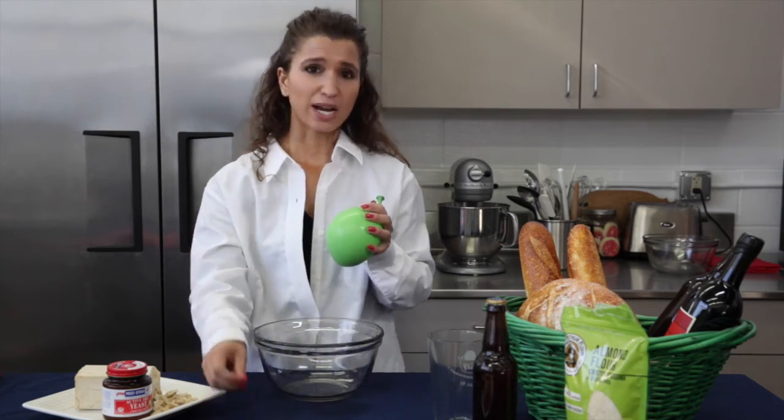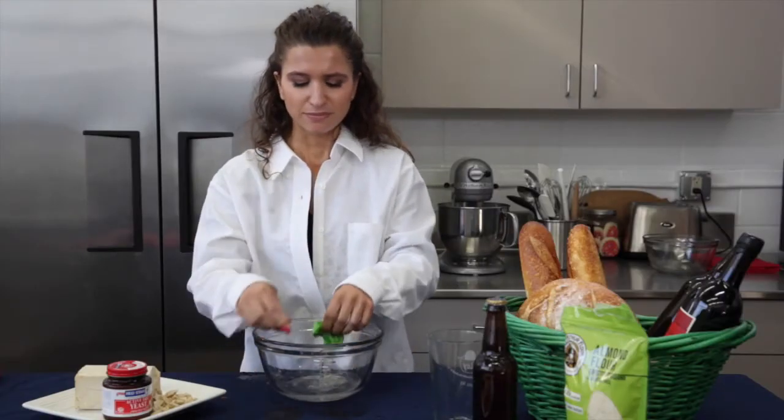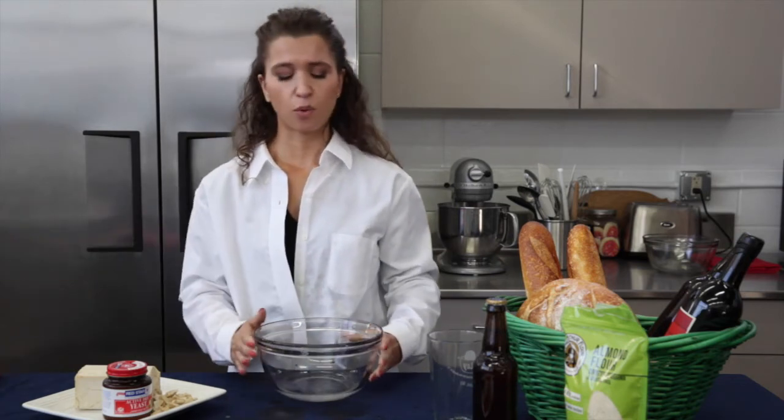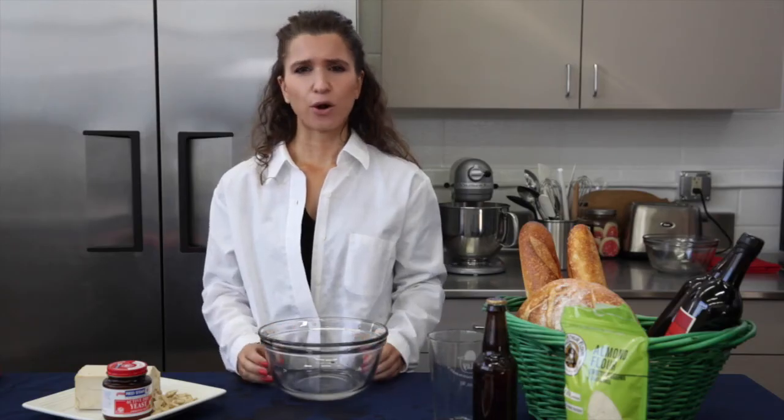We need to get the extract out of the wall. To do this we add enzymes and heat. We separate out the wall and we're left with the extract, represented by the water. We then dry this down into a powder so it's easier to use and store.